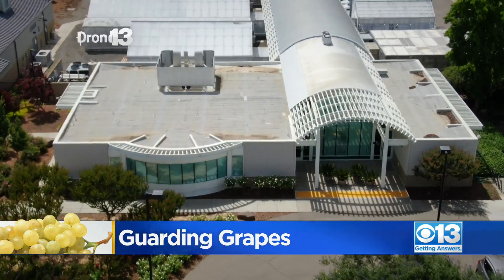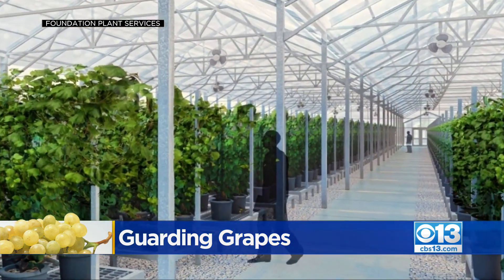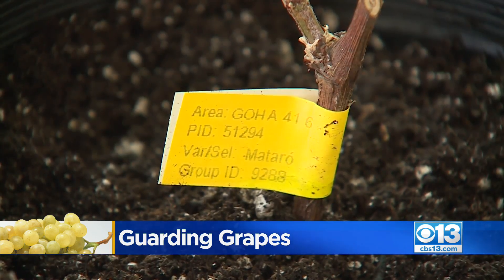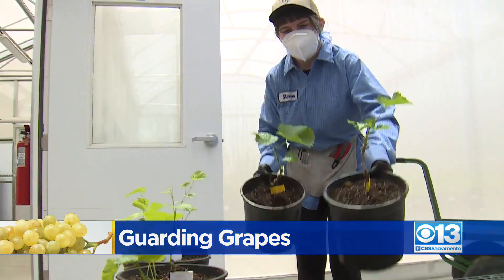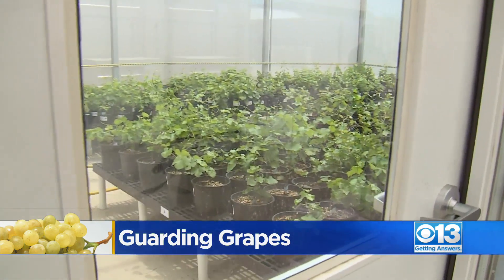So now, FPS is taking action, building state-of-the-art greenhouses to protect their plants and keep the pests out. Cuttings are already being prepared — labeled with group ID, potted date, and source plant ID — and put in temporary storage. This is a transitional spot, and once construction on the new insect-proof site is complete, the Classic Foundation will move in.